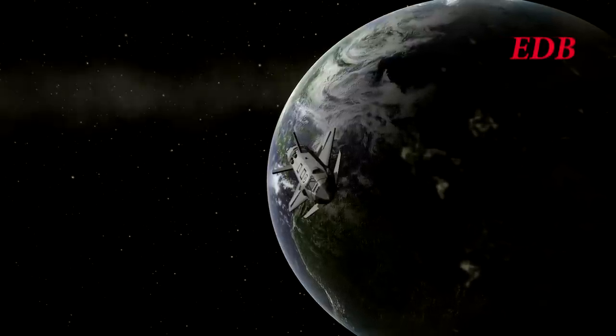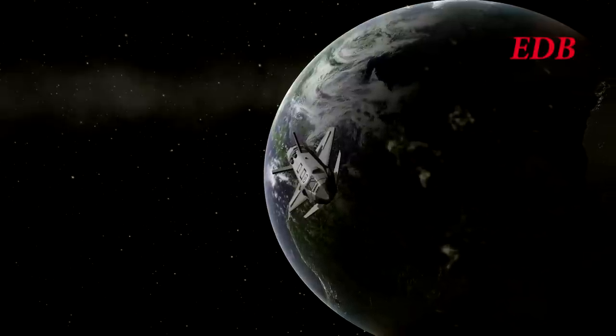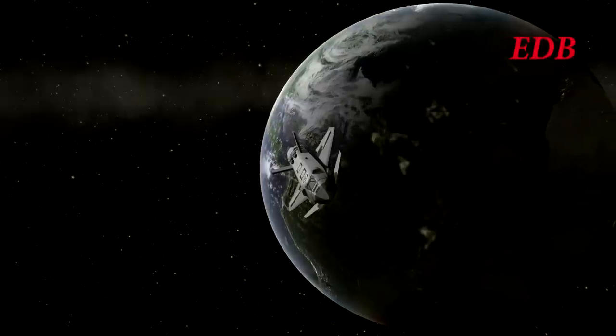The Hyperion shuttle has accommodations for six kerbals in total and has supplies for more than 100 days worth of stay for those six kerbals — so more than 300 days worth of supplies for just two.